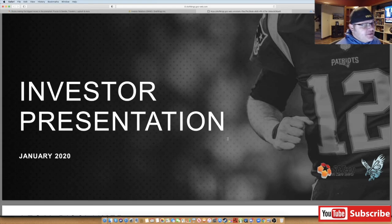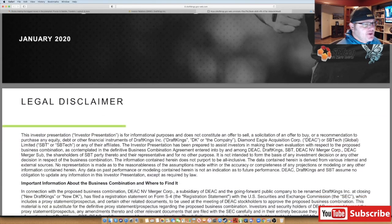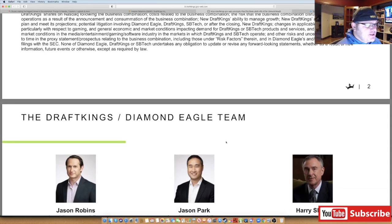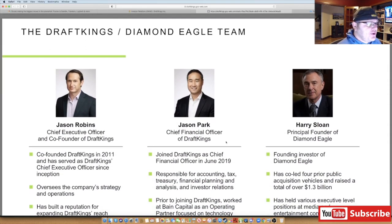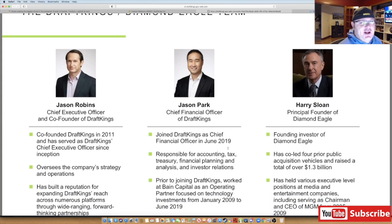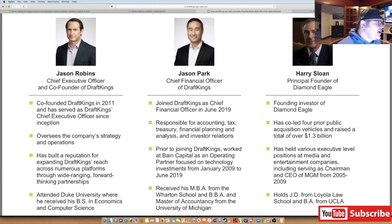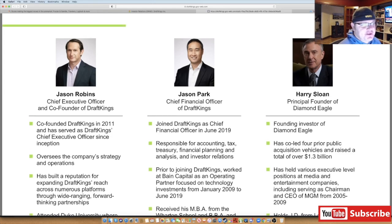This is an investor presentation from January 2020 — a lot of people probably haven't seen it. It paints a really good picture of what's going on with this company. Some of this information has improved since then. When it was made it was before the pandemic, but the information on the slide deck is still very relevant. Jason Robbins co-founded DraftKings back in 2011 and serves as CEO. The company went public via a SPAC through Diamond Eagle, with Harry Sloan as principal founder.